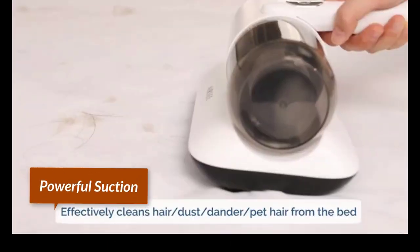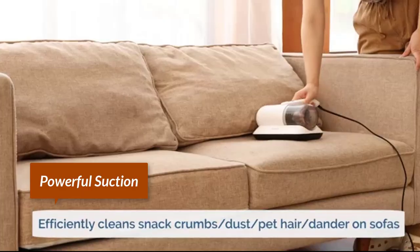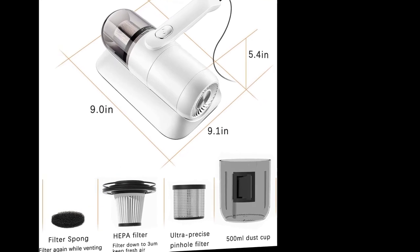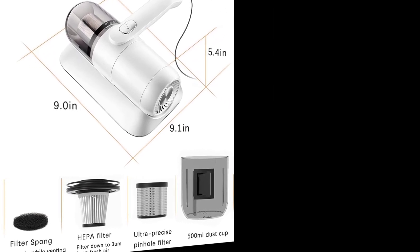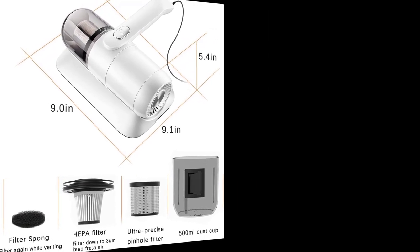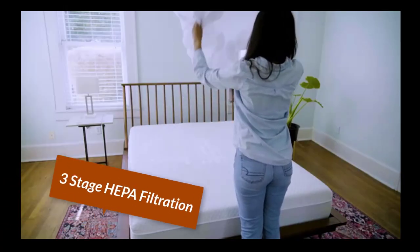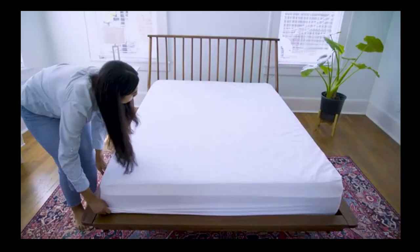Powerful suction with a flapping mode on both sides — this vibration function in conjunction with the suction provides deep cleaning of mattress dust, pet hair, and sofa surfaces. Three-stage HEPA filtration captures the smallest particles on flat surfaces with up to 99.97% efficiency, delivering the utmost healthier home.